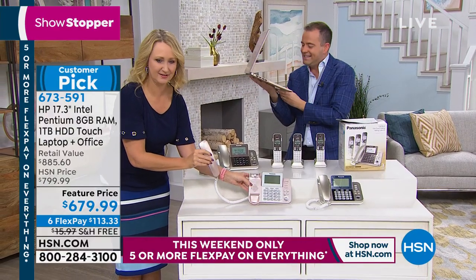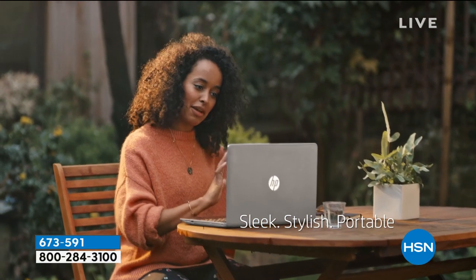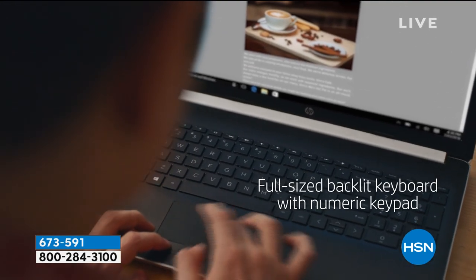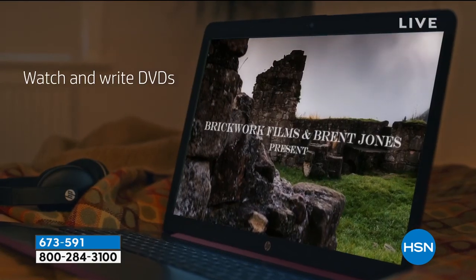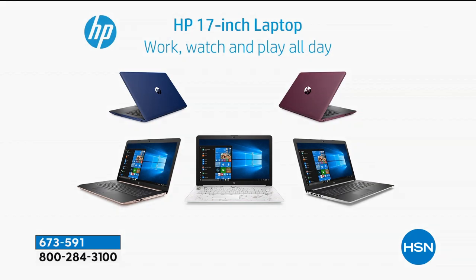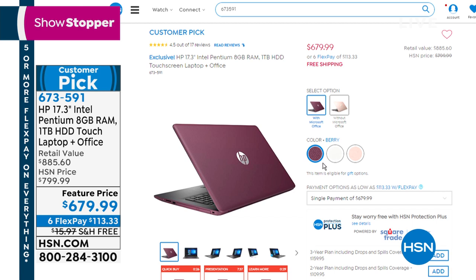The bigger the screen, the better the real estate. The laptop features stereo speakers and a high-definition display. Most of us now have touchscreen phones and tablets, so it makes sense to translate that technology to a laptop. If you don't have a touchscreen, it's not quite as easy or intuitive.